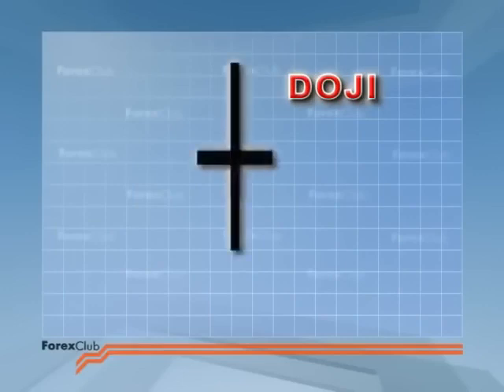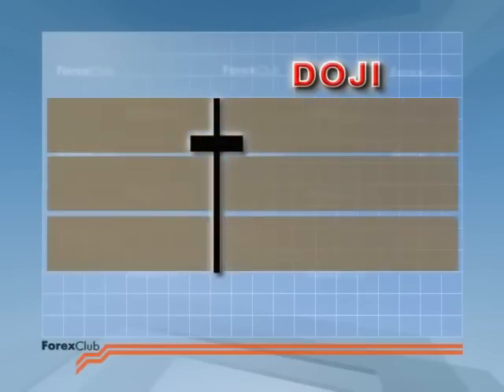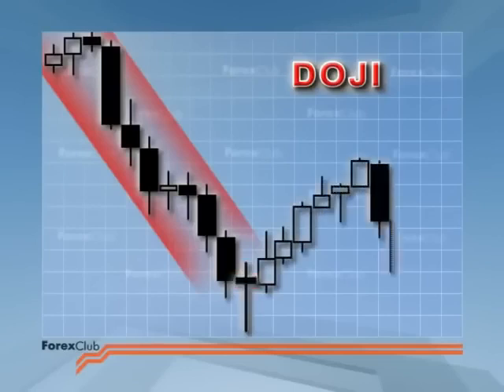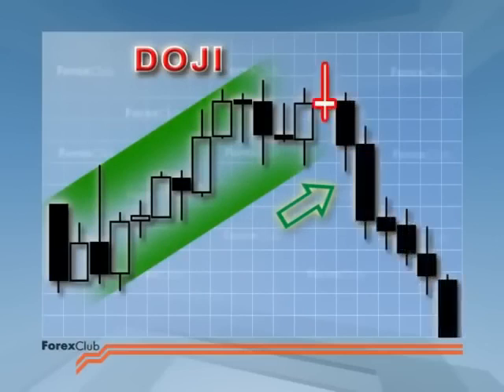Here are the other deviant dojis I mentioned earlier. They are also reversal signals. If the doji crossbar is in the top third of a long candlestick at the bottom of the market, it's a signal for the end of the bear trend — it's a deviant dragonfly. Conversely, if the crossbar is in the lower third of a long candlestick at the top of the market, you've got a deviant gravestone, and the bullish trend is under stress. But the bottom line is that you should always seek confirmation from other signals before opening a new position.